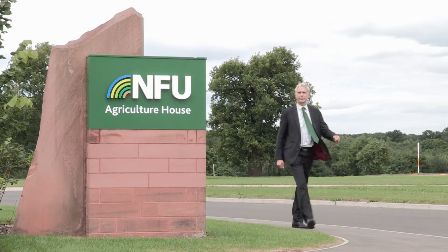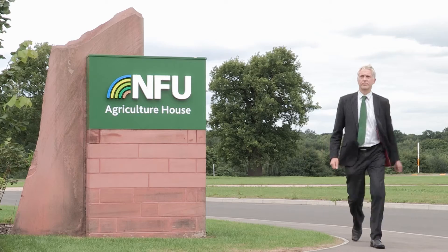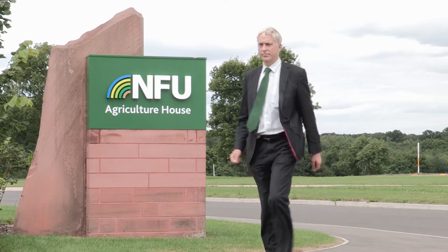I met Dr. Jonathan Scurlock, Chief Advisor on Renewable Energy and Climate Change for the National Farmers Union, who explained the rationale behind using land for energy production. 75% of UK land area is in the agricultural sector — this is really a very large resource. British farmers over the decades have produced a balance of both food and non-food crops for a variety of purposes, not just for food production, and we can see renewable energy diversification opportunities fitting into this.